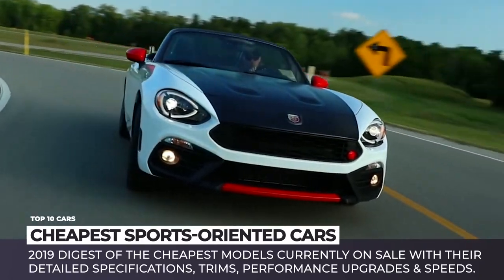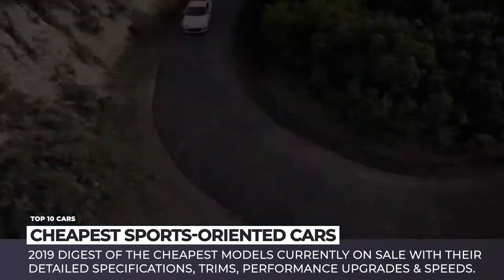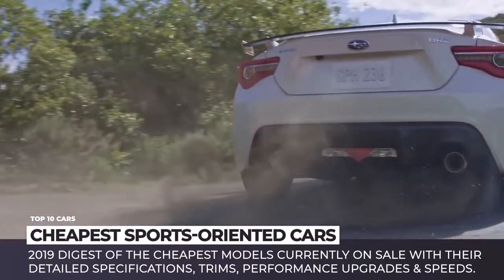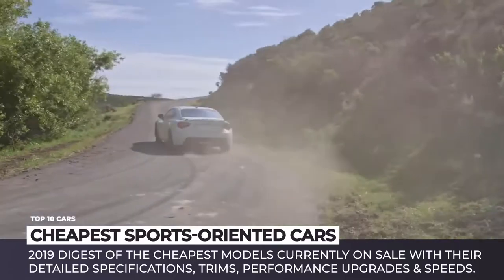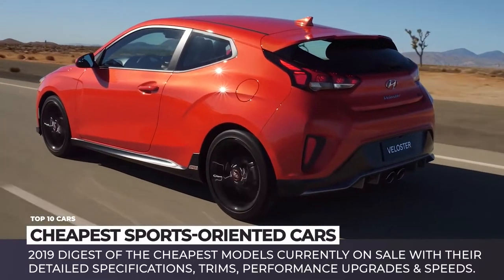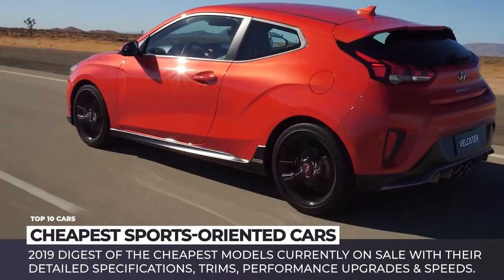In order to simplify your search for the lowest prices, we gathered this 2019 digest of the cheapest sports car models currently on sale with their detailed technical specifications, trims, performance upgrades and speeds. Make sure to hit the subscribe button to stay informed about new videos and enjoy the ride!